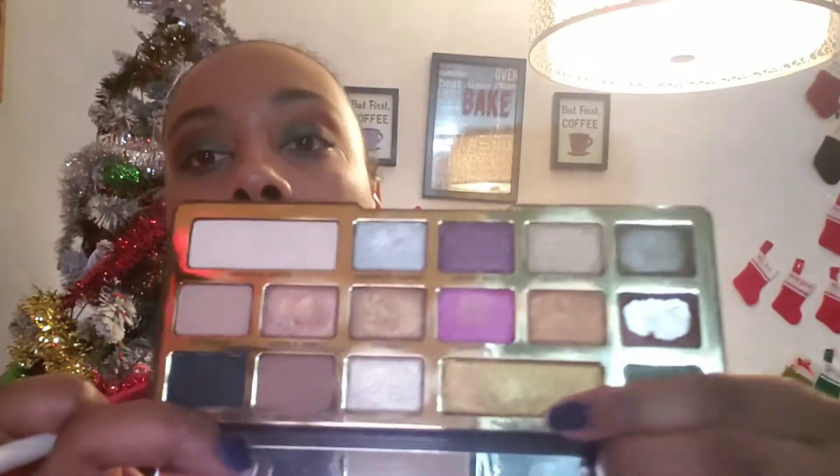Crazy how this year just flew by. For the gold, I'm going to use the Chocolate Gold shade from the palette and put that next to the green in the middle, putting a little on top of the green to make it pop. This palette is mostly shimmers, which are my favorite shadows to work with because they just stand out and make your eyes pop.